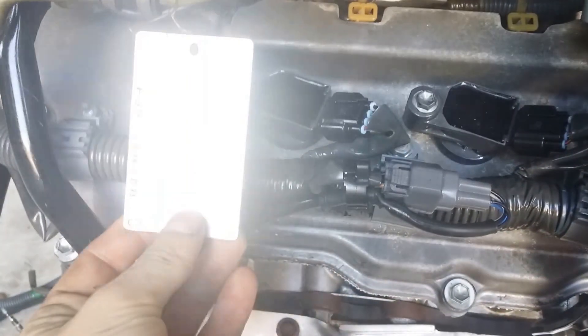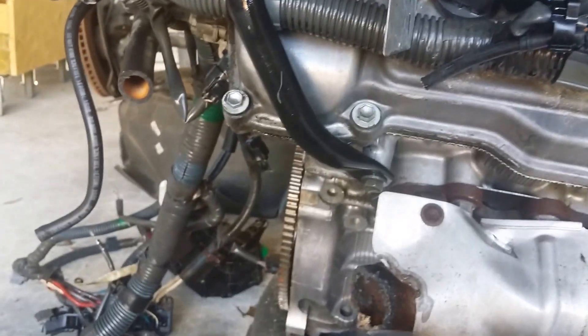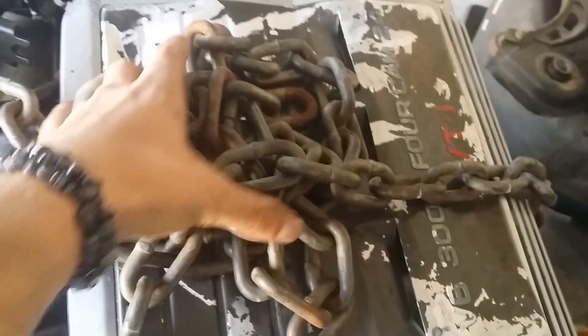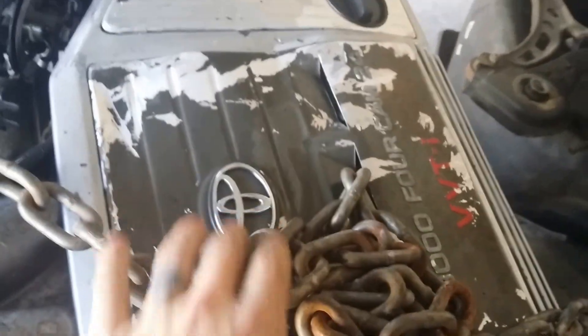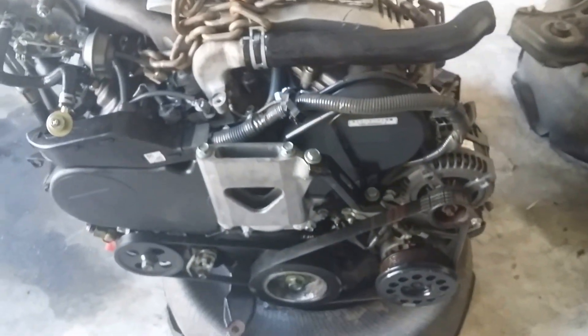I got a little VIN tag here from Toyota attached. Obviously this part on top is going to have the Toyota logo instead of the Lexus, but it's still the same exact engine — 1MZ-FE. Pretty stoked about that.